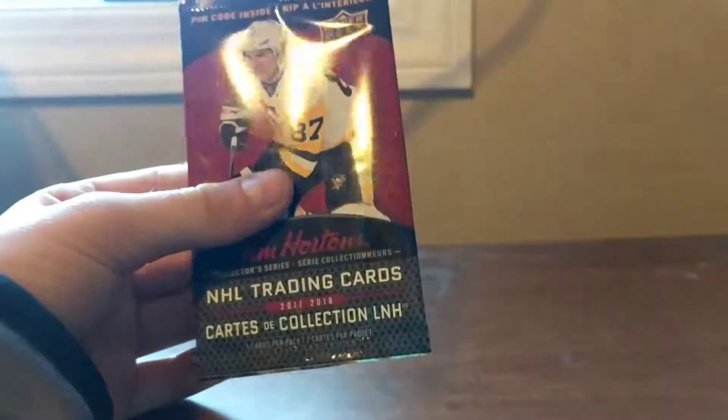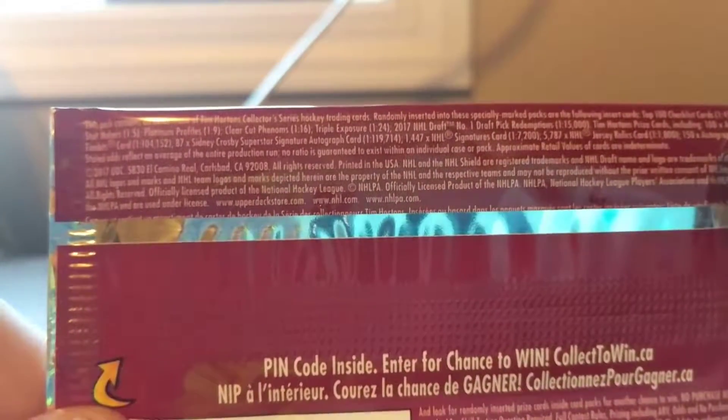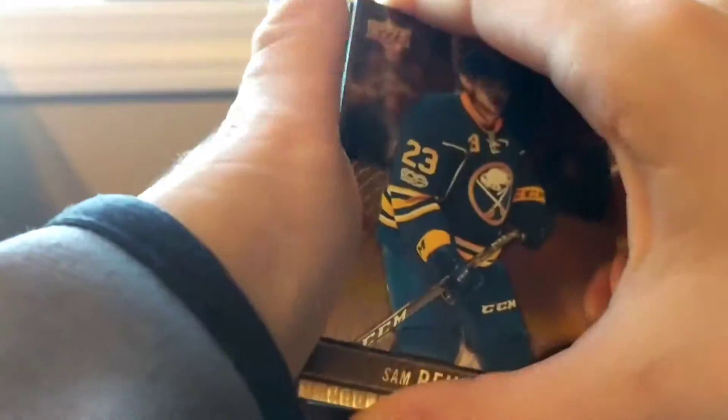You get three cards a pack: two base and then one insert. The ones I don't really want are the checklists and the stat makers — I don't like those — or the game day actions. I only got five packs this time, so let's get right into them.